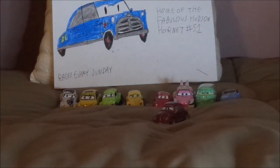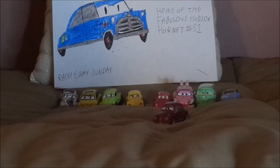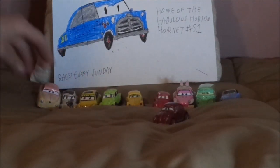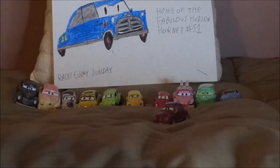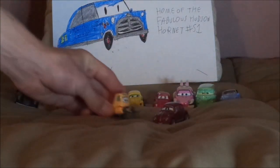And the other Thomasville inhabitants: we have Louise Nash, Junior Moon, and Sweet Tea.